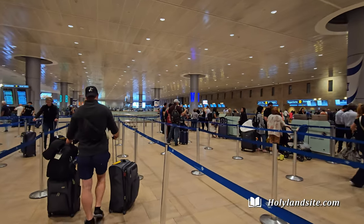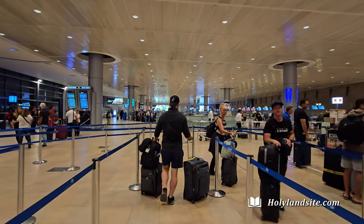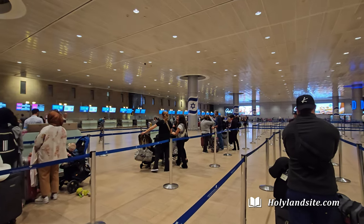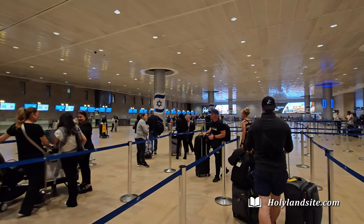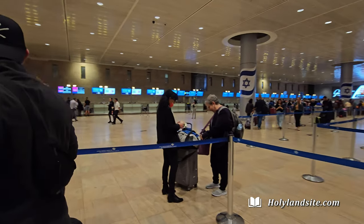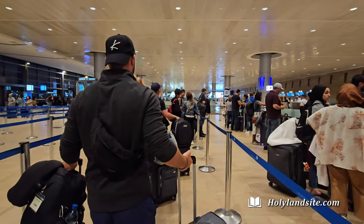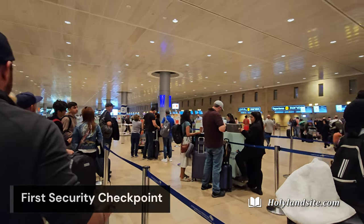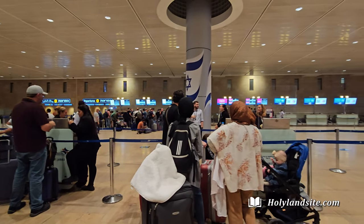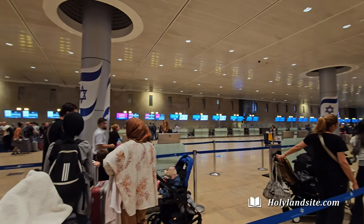When you come in, you are going to go through security. They are going to ask you some questions to determine if you are a safe person — why are you here, where are you coming from, where are you going, did anyone pack your suitcase? They want to ascertain your intentions because many of the countries around Israel want to wipe them off the face of the earth, so they are going to check things very well.